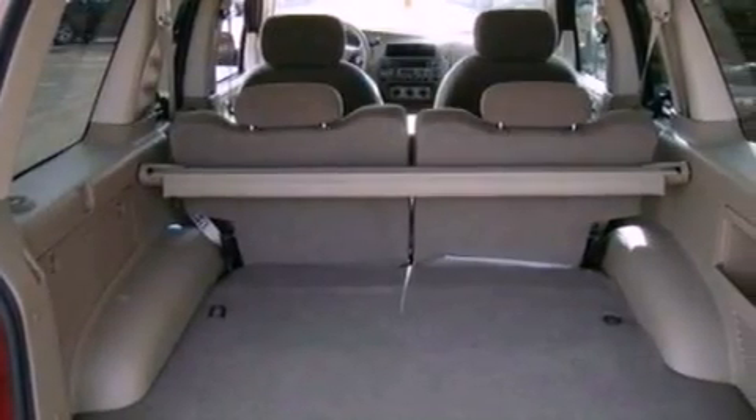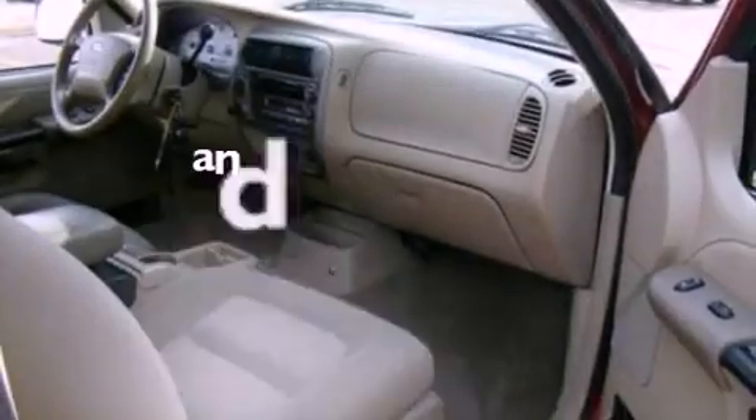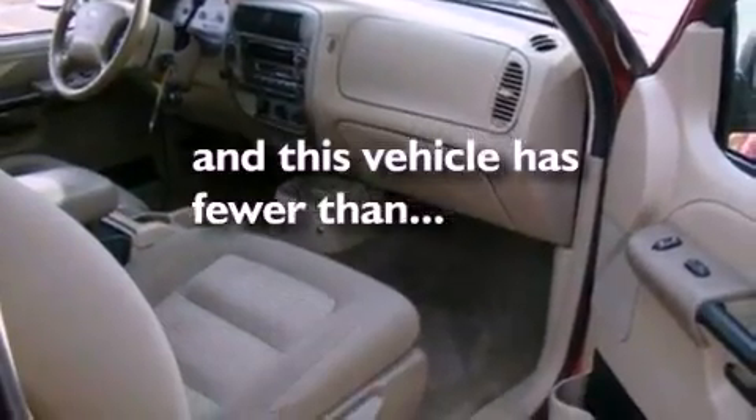An engine immobilizer theft deterrent system, an anti-lock braking system, 12-volt power outlets, and this vehicle has fewer than 80,000 miles on the odometer.